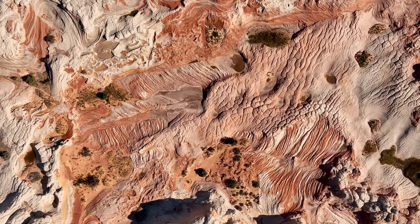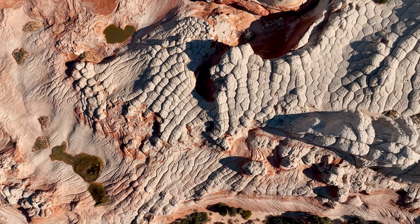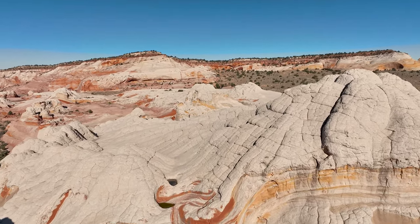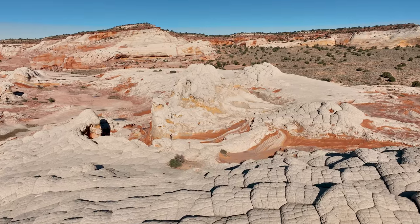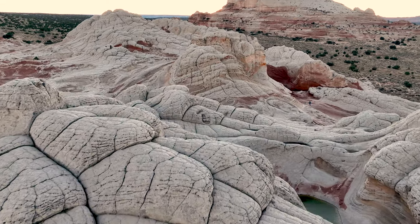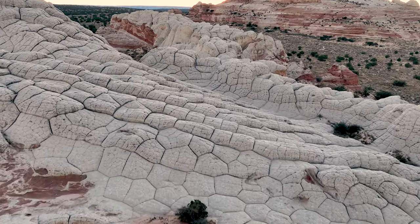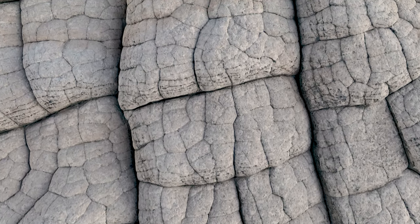Tectonic activity, including uplift and erosion, played a significant role in shaping the landscape of White Pocket. The region experienced uplift as a result of the Colorado Plateau's geological processes, which exposed the layers of sandstone to the forces of erosion, predominantly from wind and water. Wind eroded the sandstone, creating swirling formations and sculpting the rocks into intricate shapes. Water also played a crucial role, with occasional flash floods carving channels and gullies into the sandstone.